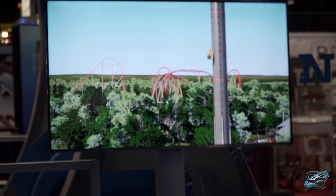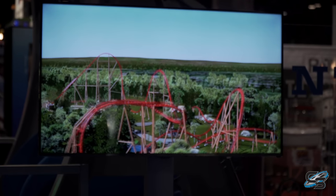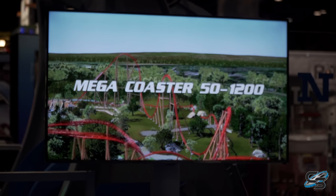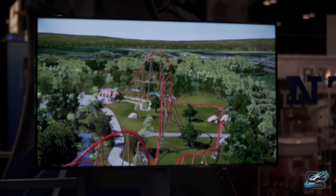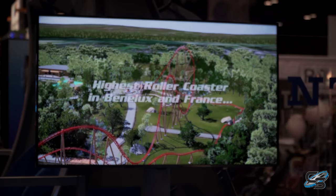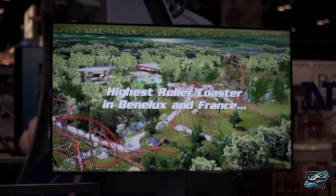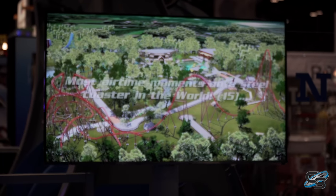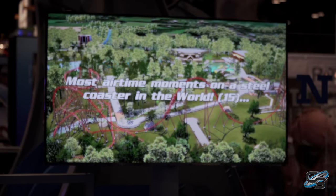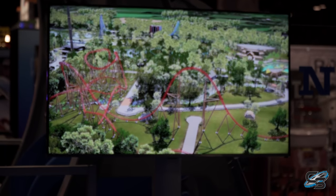At IAAPA 2018, Intamin dropped two back-to-back announcements on us — one going to Walibi Belgium and the other going to Park Asterix. For this analysis I'll be looking at the coaster going to Walibi Belgium. We do not have a name for it yet, however this is a mega coaster and man does it look insane. You can tell that Intamin has been taking some hints from RMC when you look at this layout, but that is in no way a diss to them at all.